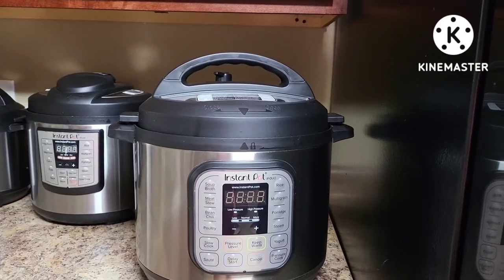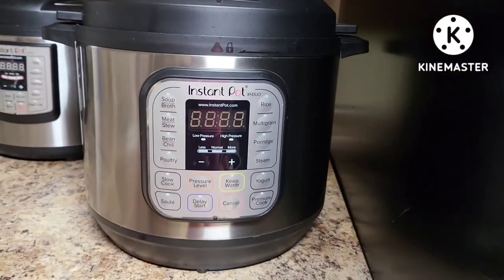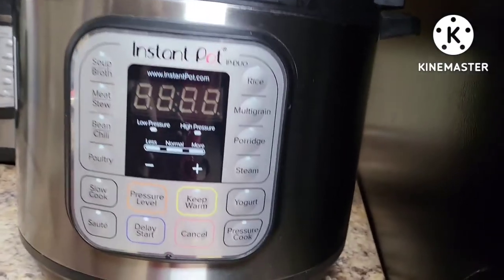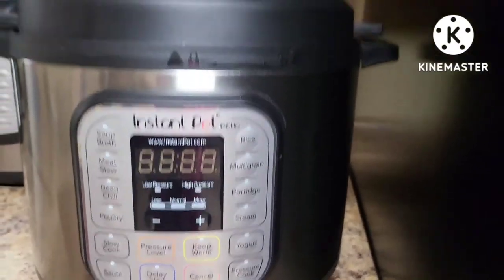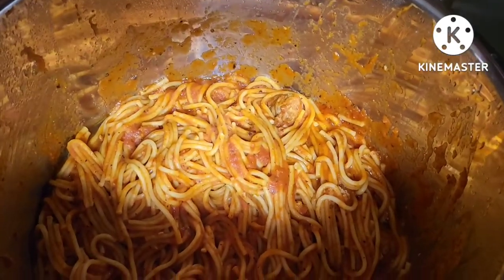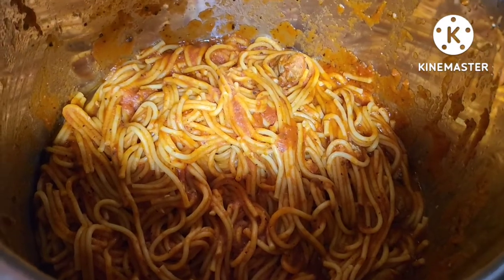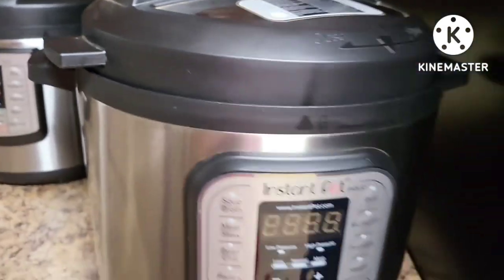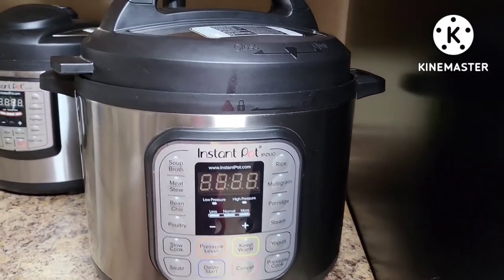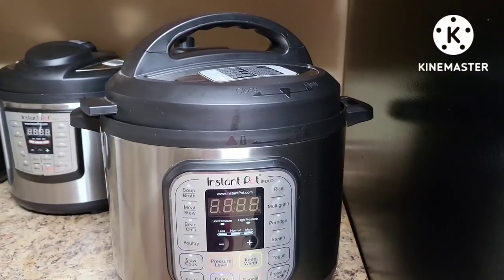My fourth least used item would be my eight-quart Instant Pot. I mostly use the eight quart when I'm proofing dough to make bread, because it has the yogurt function. It's great for making a large meal — I used it tonight to make spaghetti for dinner just to change it up since it was sitting on the counter. But I just don't use it as much as my six quart, and I even use the three quart sometimes for side dishes.